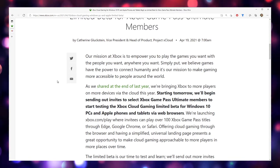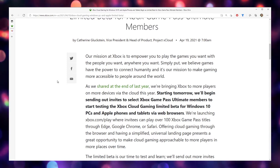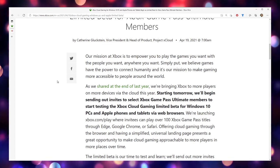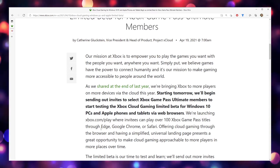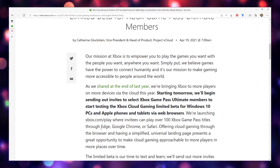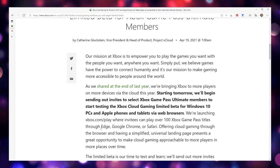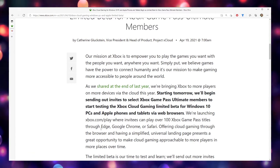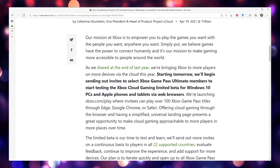I think overwhelmingly everybody is way more excited about the idea of mobile. When this was first pitched to us a long time ago by Phil Spencer, the idea was you could take your games anywhere — and anywhere doesn't mean sitting in my office on my gaming computer. Anywhere means somewhere different, like the living room, until COVID's over.